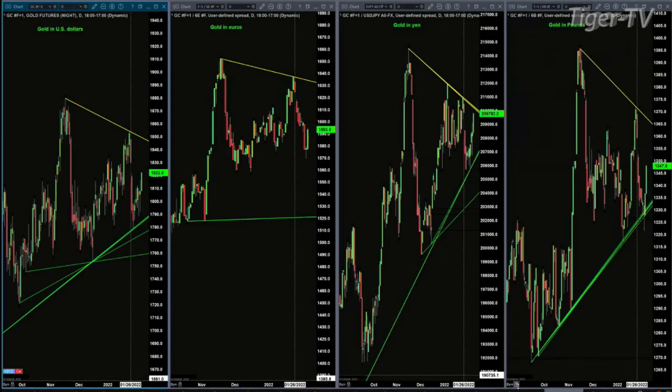What we have gold doing today in terms of dollars, euros, yen, and pounds — it is above Friday's high. They are all moving higher. That's what you want to see for an instrument trading higher: green and mean on all of the trading desks around the globe. And that's what we've got with regard to gold.